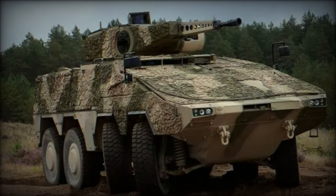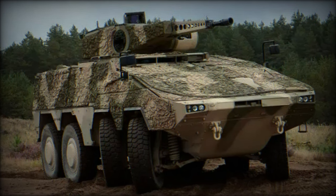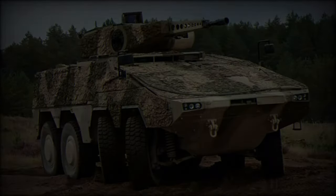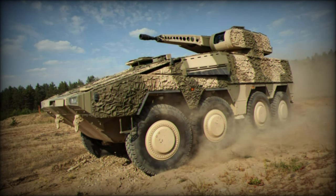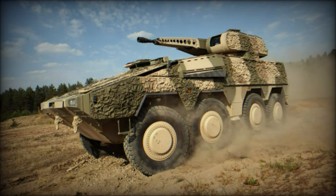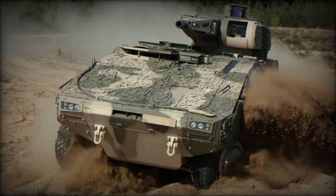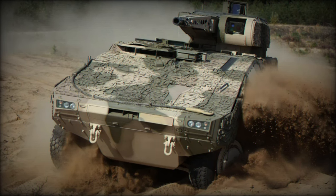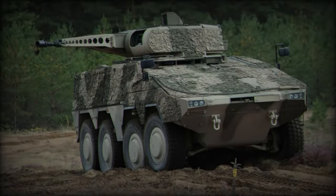Its turning radius is 21 meters, but this can be reduced to 15 meters using skid steering, making it highly maneuverable in tight spaces. With a combat weight of 38.5 tons, the Boxer RCT-30 measures 8.12 meters in length, 2.99 meters in width, and 3.63 meters in height, offering 14 cubic meters of internal space, including 1.35 meters of headroom in the mission module.